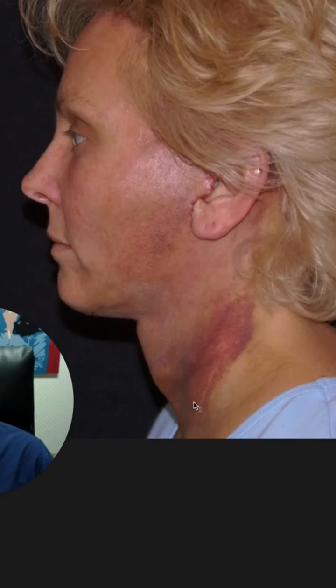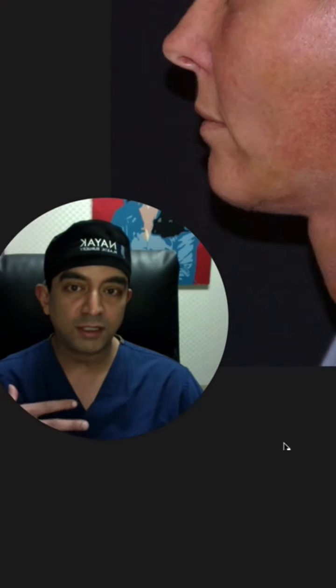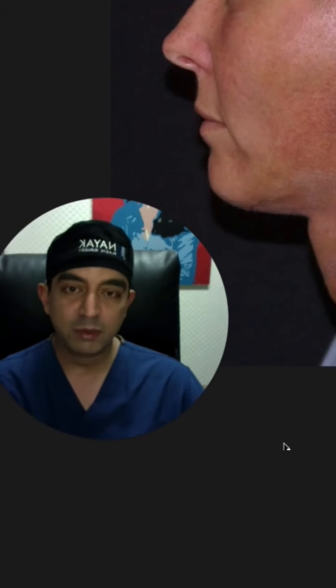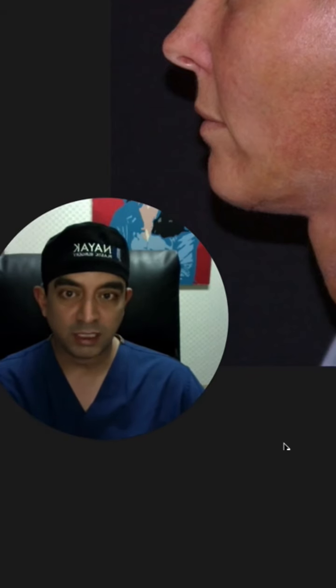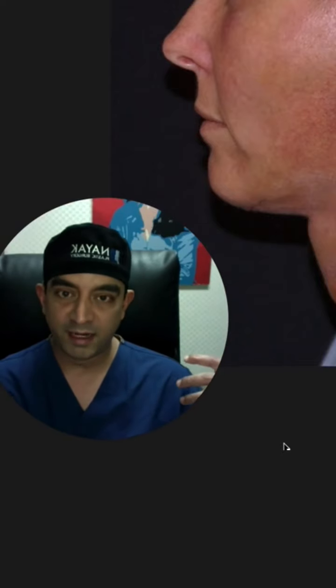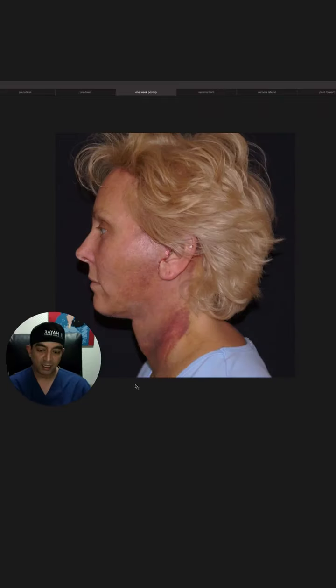Look how much bruising she has down here down low. My normal patients these days have basically zero bruising — they swell, but basically zero bruising. What's happened here is that the little bits of leaking blood underneath her tissues — the serum component is able to be absorbed. It's kind of like if you put tomato juice on a coffee filter: the liquid part went back into the lymphatic system, but the solids, the red blood cells, get left behind. That's what's creating this bruise-y situation.